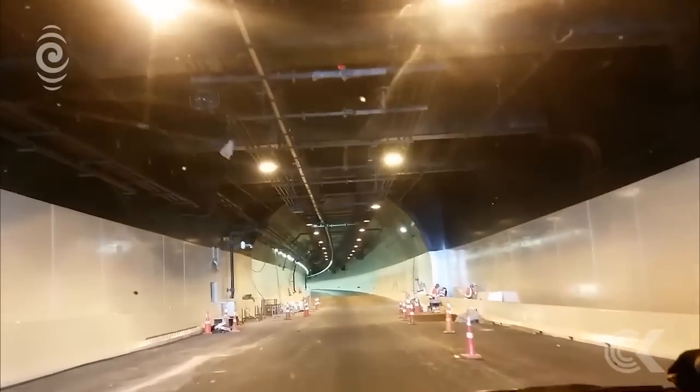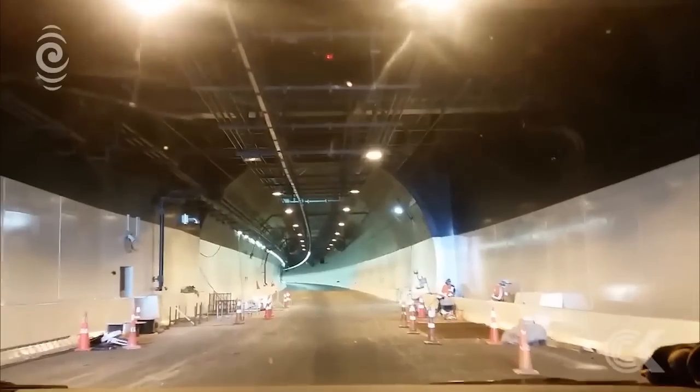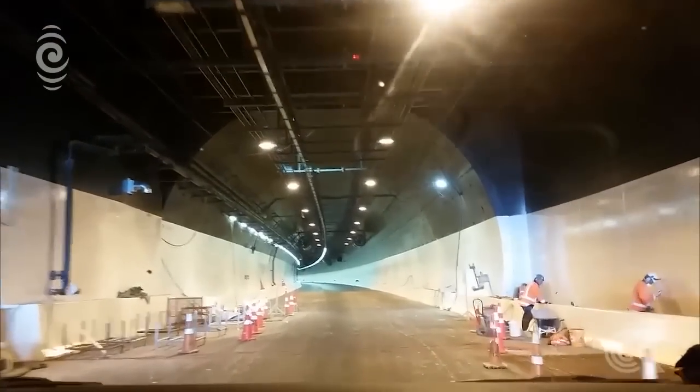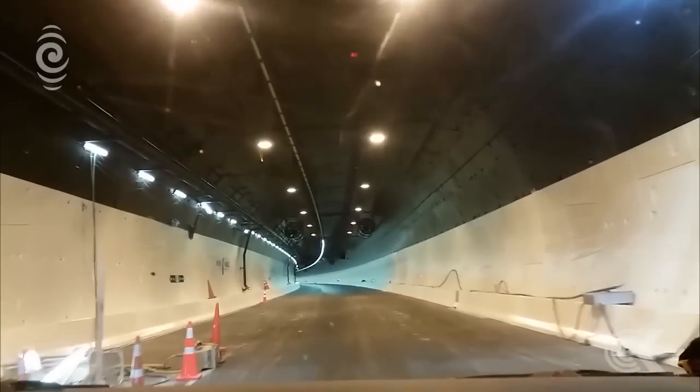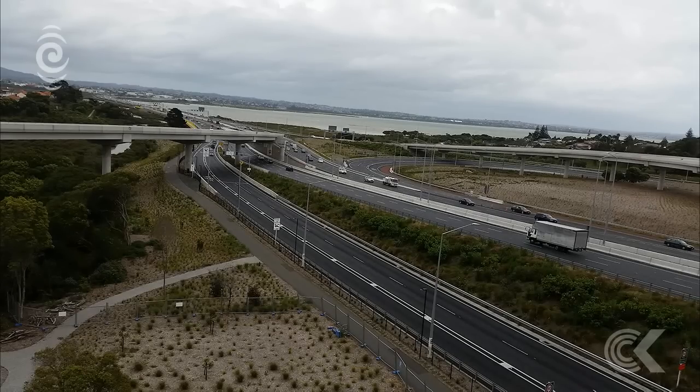The 2.4 kilometre long twin tunnels are part of the Waterview Connection, the country's largest ever roading project. It also includes a giant interchange at Great North Road to connect the north-western and south-western motorways. Brett Glidden calls it a once-in-a-lifetime project — an engineering masterpiece that has been very, very tricky to build.